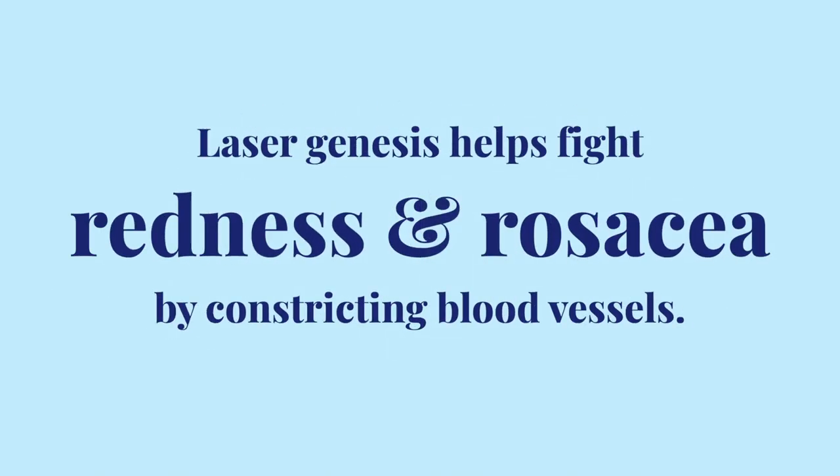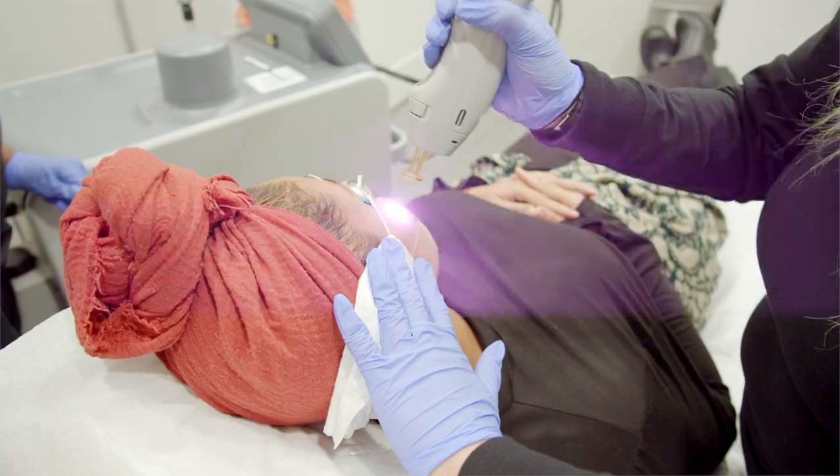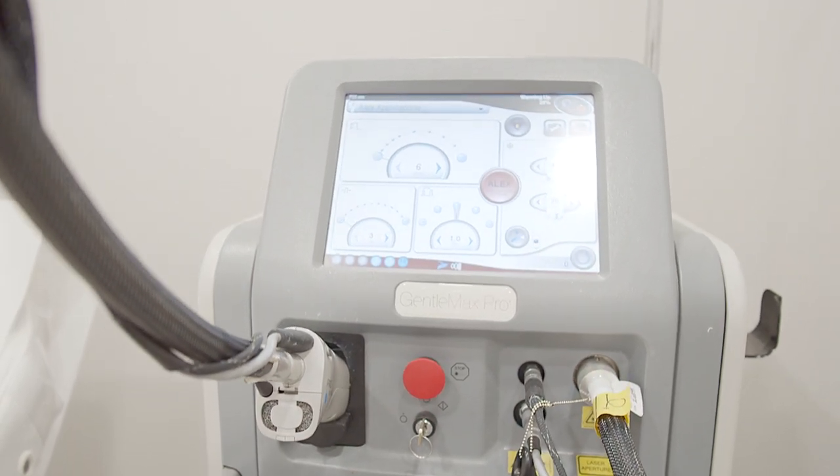The heat from the laser also helps fight redness and rosacea by constricting blood vessels. All of BU's laser genesis treatments are performed with a cutting-edge FDA-approved GentleMax Pro laser machine.